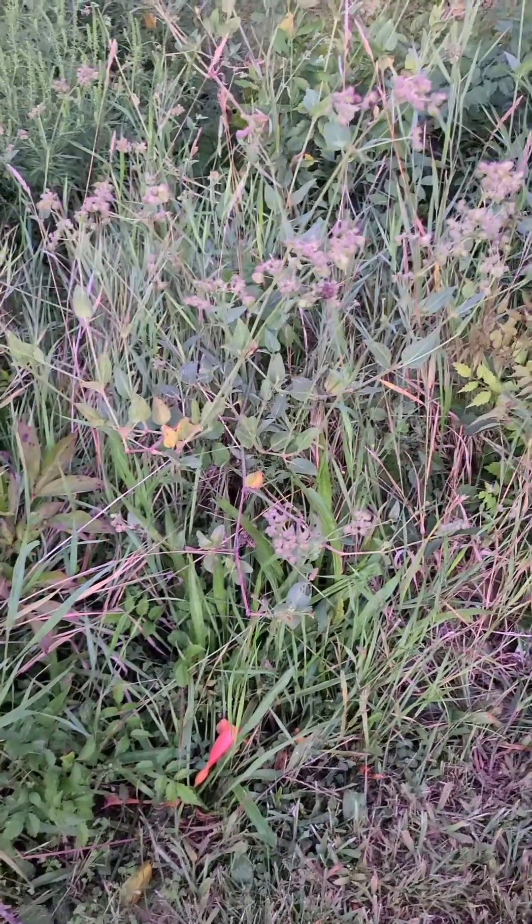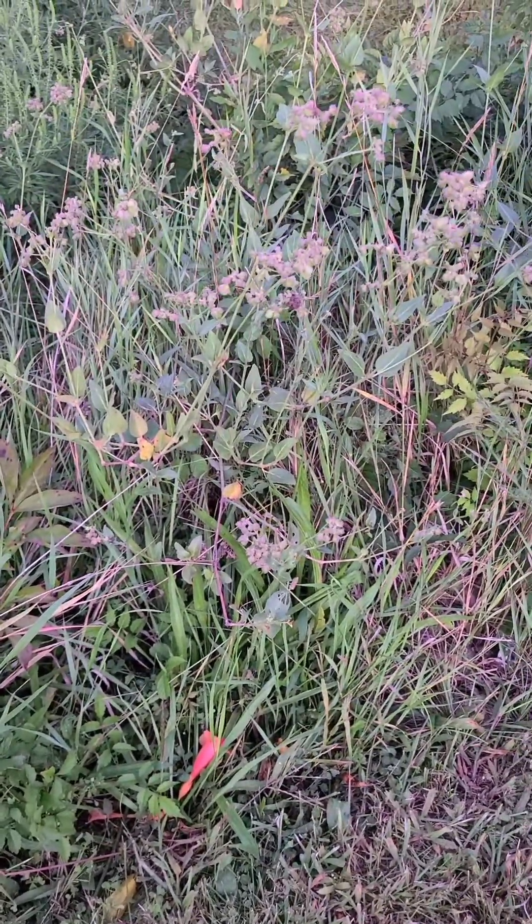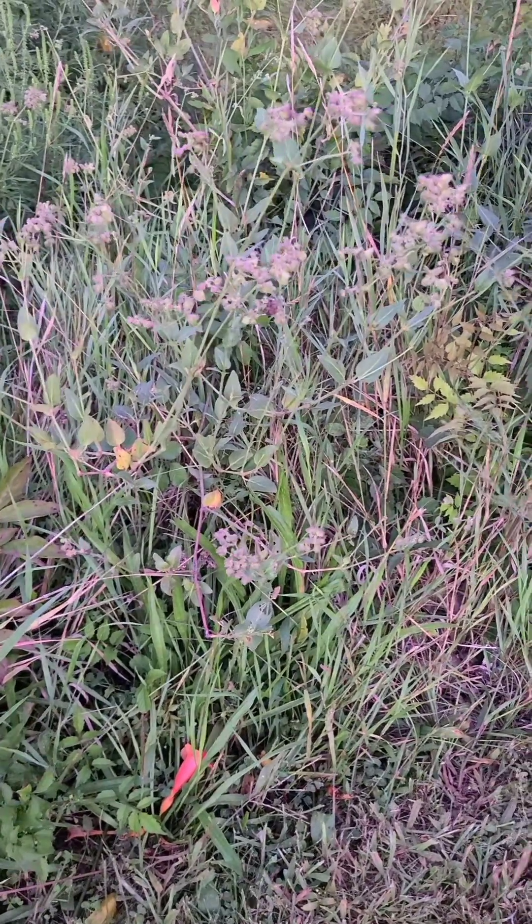Today it's mostly seen as a weed, but scientists are still studying it for antiviral and anti-cancer compounds.